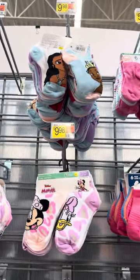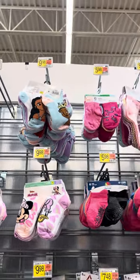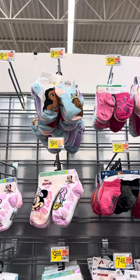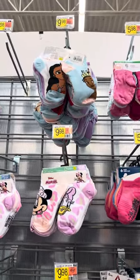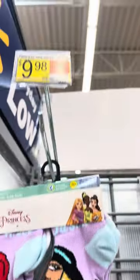Hey guys, I am back at Walmart and I'm going to show you some of the underwear, boxers, briefs, and socks that are on clearance at this location. They do have these Disney Princess socks right here.